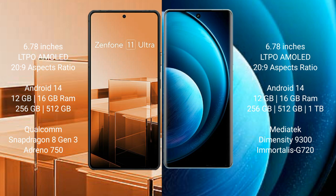Asus Zenfone 11 Ultra comes with 12GB or 16GB RAM and 256GB or 512GB internal storage, powered by a Qualcomm Snapdragon 8 Gen 3 processor with Adreno GPU. Vivo X100 Pro comes with 12GB or 16GB RAM and 256GB, 512GB, or 1TB internal storage, powered by a MediaTek Dimensity 9300 processor with GPU G720.